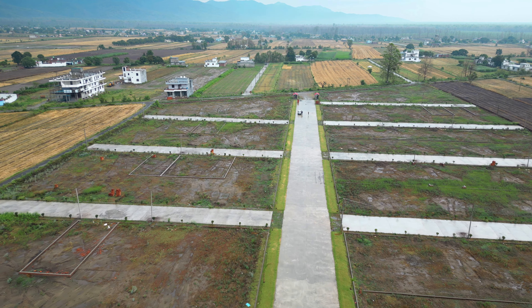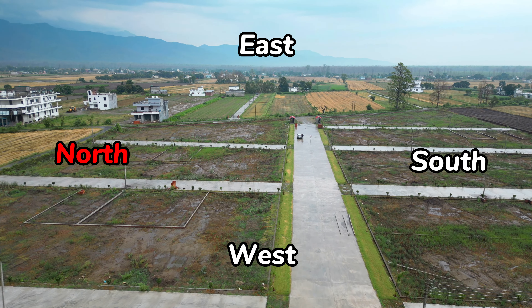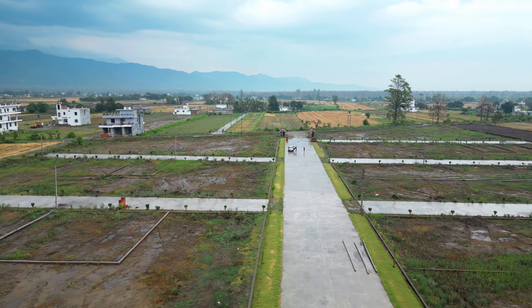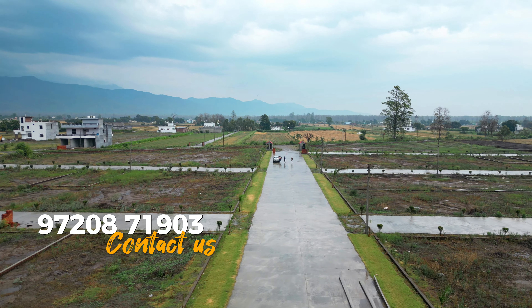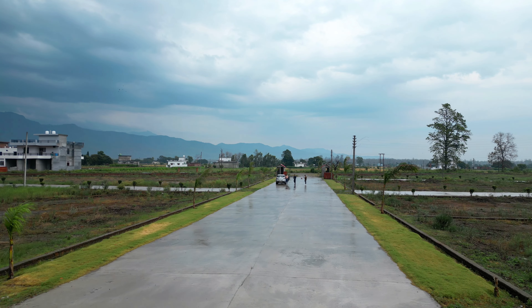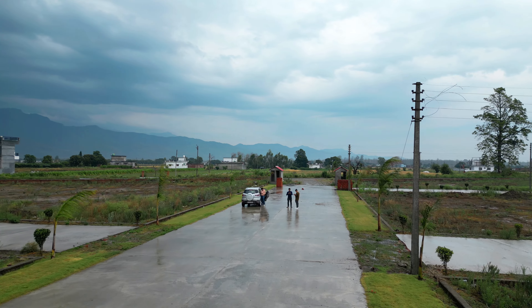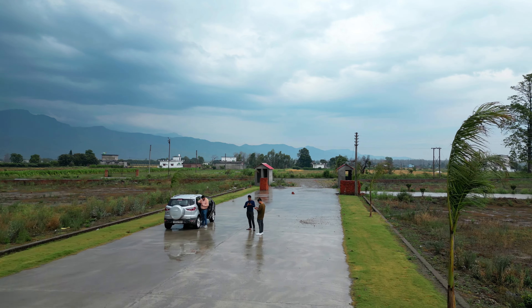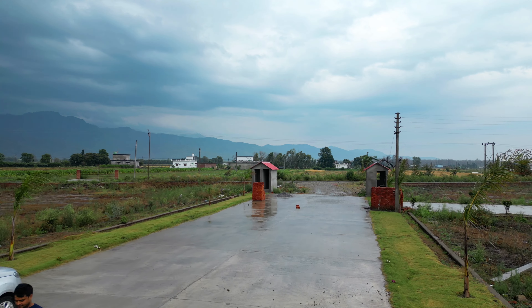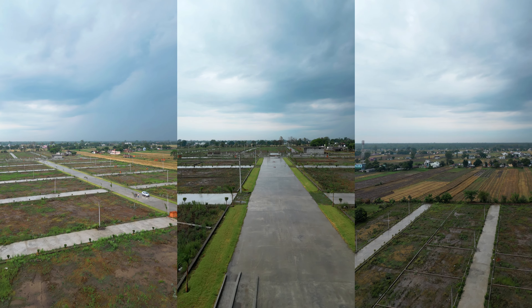Let's talk about the facing — north, south, east, or west. All facing plots are available for you. You get different sizes of plots and a lot of options with the road. If you want a plot on a 50-foot road, you will get it. If you want a double-sided road plot, you will get it. If you want a three-sided road plot, you will also get it. There are many options available here.